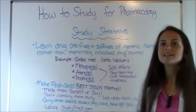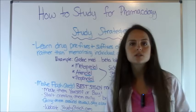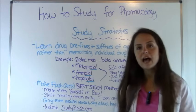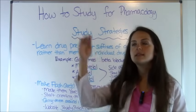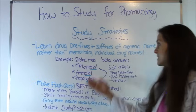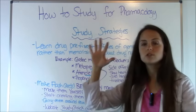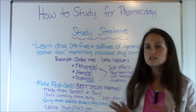These beta blockers share common side effects: slow heart rate, cold hands or feet, or tiredness. Say you have a test question where a patient reports feeling tired, has cold hands and feet, and a pulse of 49-50. You look at the patient's medications and are asked which drug is causing these symptoms. Based on memorizing the O-L-O-L suffix of beta blockers, you'd know this group causes these side effects. This helps you take a whole group of drug names and memorize the suffix or prefix to apply to side effects and pharmacokinetics.